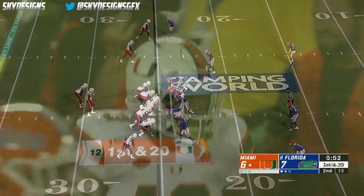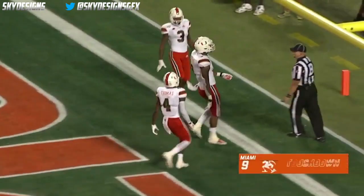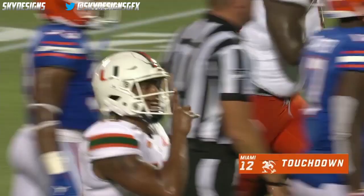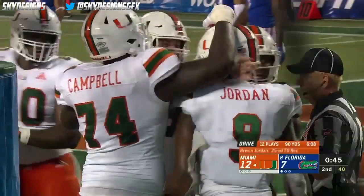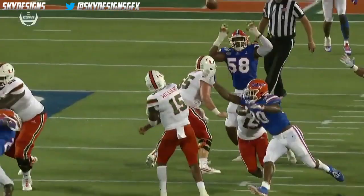The target is Jordan, the tight end. The Gators bring pressure. Williams has time, ball is batted at the line — and then caught! Jordan bounces into the end zone for a go-ahead touchdown. Watch the tight end get the blind backers on the blitz. Williams uses the big body to protect the ball away from the safety Jawan Taylor — the ball is tipped right there.